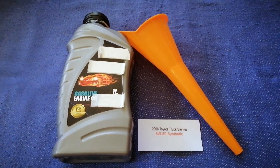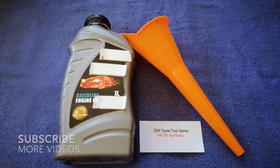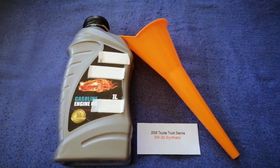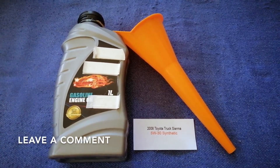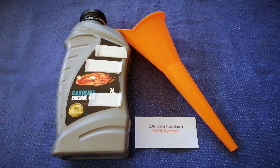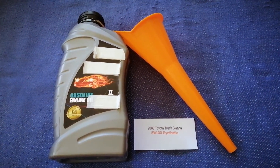Hey guys, welcome back. Today we are going to talk about the oil type for the 2008 Toyota Sienna. If you are looking for what oil to buy for your car, I have already looked it up — just check the video description and I will try to leave the info there as well. The oil type for the 2008 Toyota Sienna is 5W-30C.